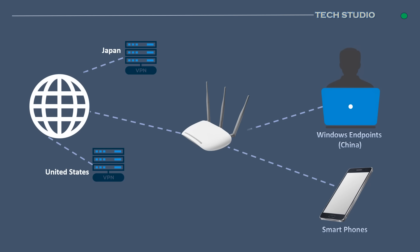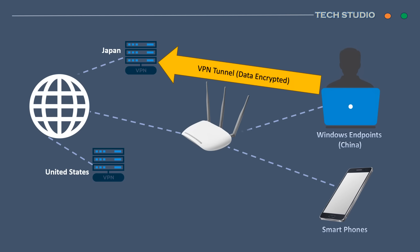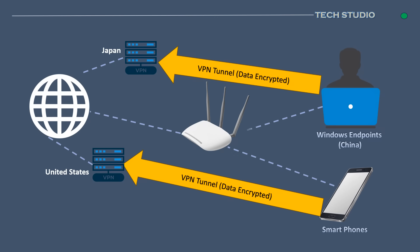Another good example is seen in countries like China, where certain servers are restricted, such as the prohibition of playing YouTube videos. In such scenarios, a VPN becomes invaluable by tunneling your request through another country that permits the playback of YouTube content. This way, the VPN acts as a bridge, enabling users to access online content that might otherwise be restricted in their current location.